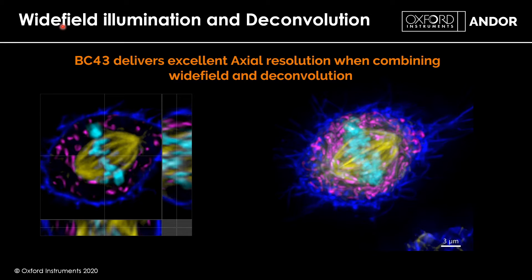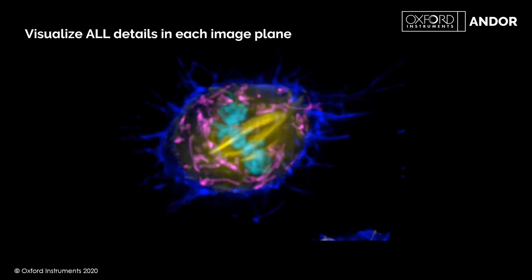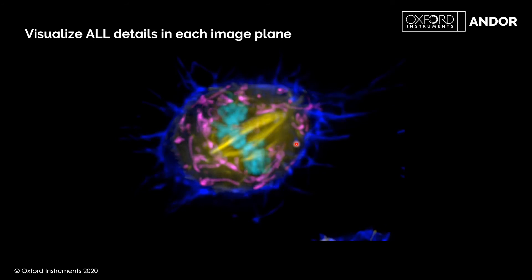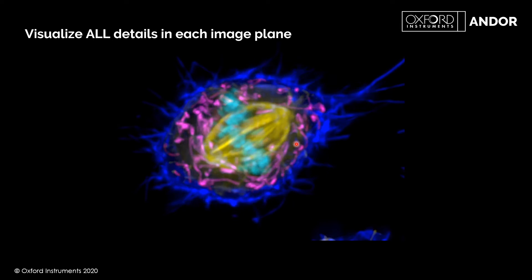We can image very nicely in wide field and, using deconvolution, restore the image to reveal detail we wouldn't otherwise have captured. We can easily apply deconvolution to time series — imaging a cell over time at high magnification for high resolution, completely deconvolving through the time series to see how the cell structure changes. This movie shows each Z plane as we go through the sample, showing detail in each layer.